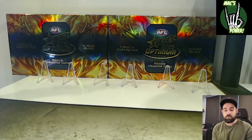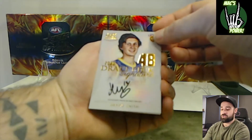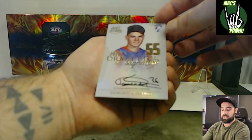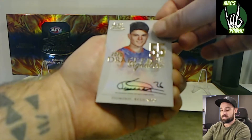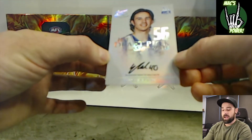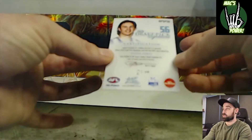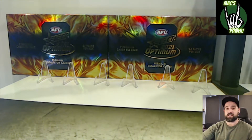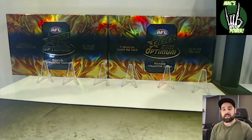Moving on to our little draft pick signatures. We got a bronze draft pick signature Henry Smith, pick 48 for the Brisbane Lions. A gold Optimum Plus Dominic Bedendo draft pick number 55 for the Western Bulldogs. And we got our platinum draft pick signature of Eddie Ford from the North Melbourne Kangaroos — that one was number 21 of 40. So that was our three draft pick signature cards. With the platinum draft pick signature, it means we didn't get another big case hit.